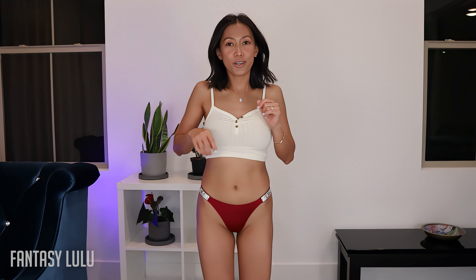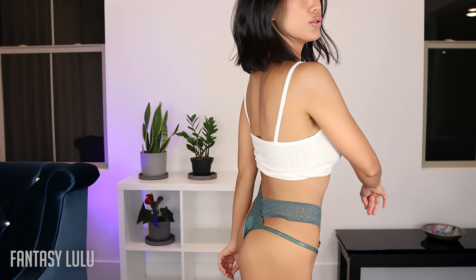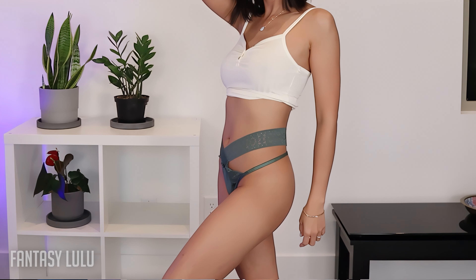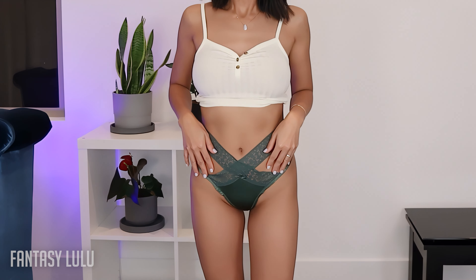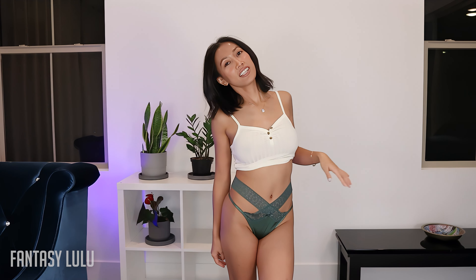This can be like a lingerie bottom, right? I'm not gonna wear this as just a regular panty. You can wear this when you're being sexy, waiting for your man to come home.